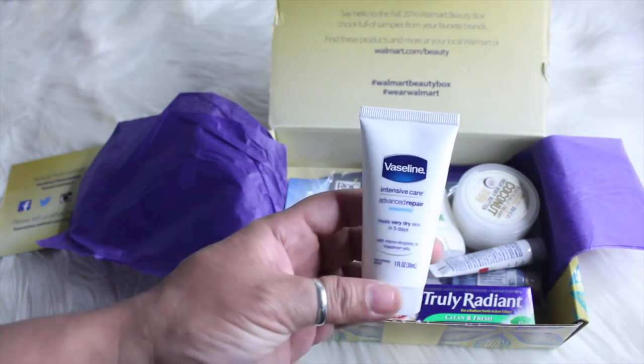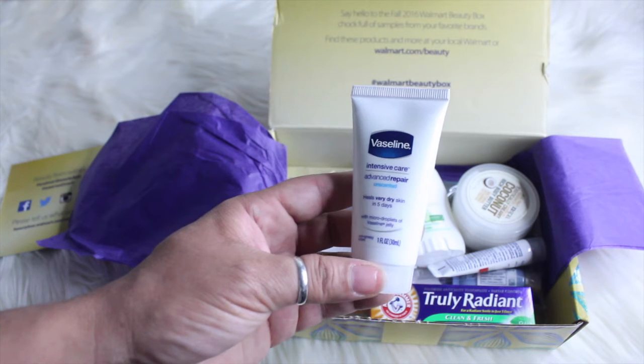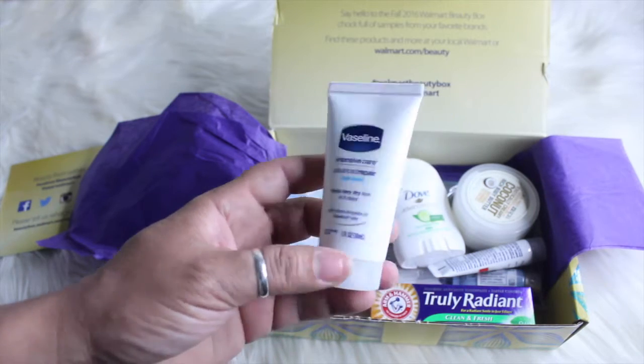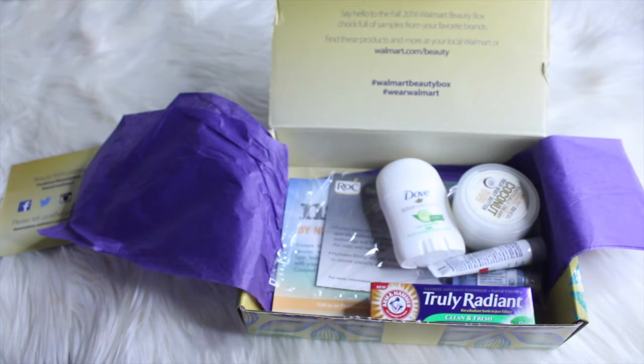I got here some Vaseline intensive care — it's unscented and it says it heals very dry skin in five days. This is in a one fluid ounce. The Dove one is in a 1.8 fluid ounce. They're little samples, which is pretty cool because you get to try the product out.